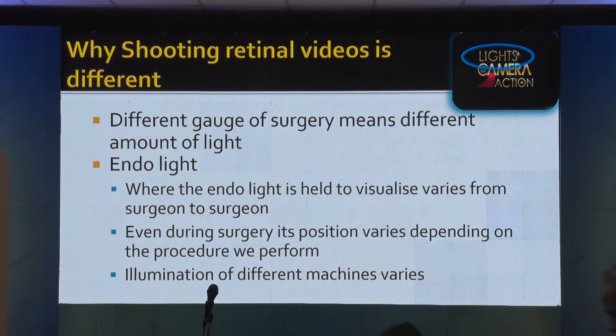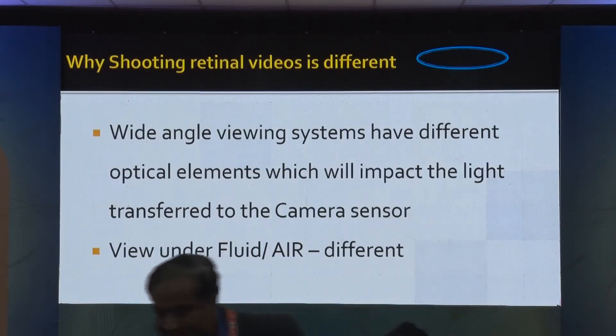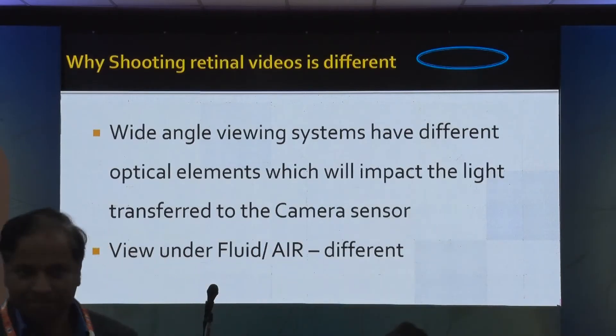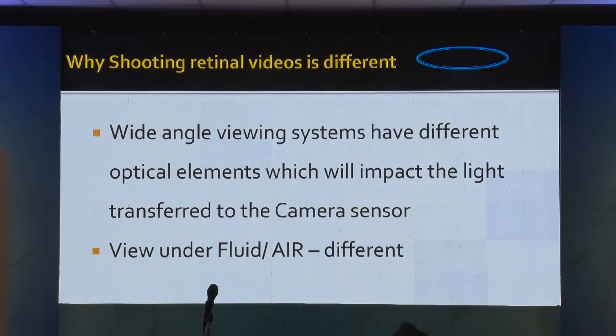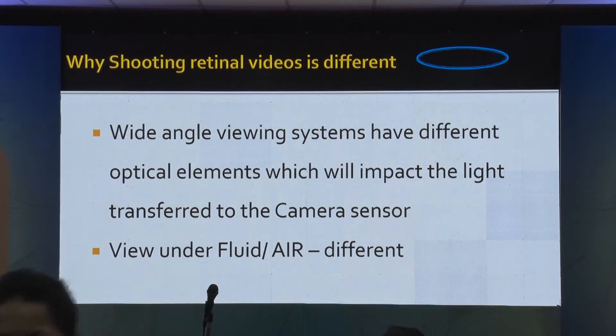You also have wide angle systems and different optical elements — you have a re-inverter. In cataract surgery you don't have all of them. In retinal surgeries, all this adds to the loss of light that happens during the surgery.